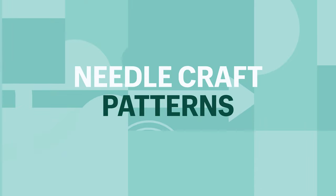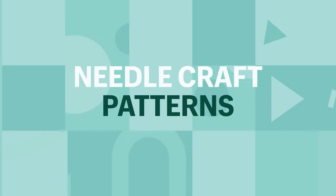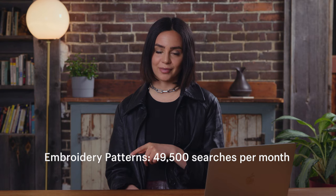Needle craft patterns are another one of the most popular products to sell in 2021. Needle craft includes embroidery, needle point, and knitting — spaces that you can play in — and people really tend to like this because it helps reduce stress, keeps your mind active, and it's a nice creative outlet. Now the term needle craft patterns doesn't get that much search volume; it sits at around 70 per month. However, embroidery patterns receives 49,500 monthly searches.